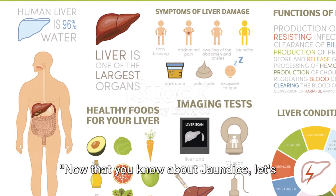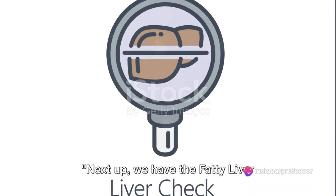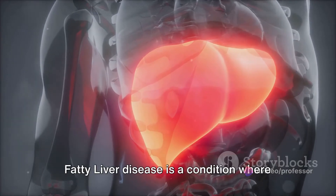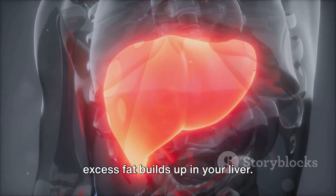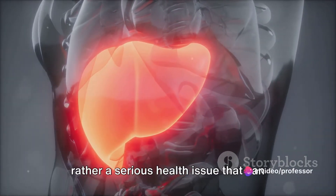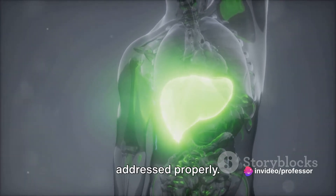Now that you know about jaundice, let's move on to our next liver condition. Next up, we have fatty liver disease, a condition that's as rich as it sounds. Fatty liver disease is a condition where excess fat builds up in your liver. This isn't about a diet gone wrong, but rather a serious health issue that can lead to severe liver damage if not addressed properly.